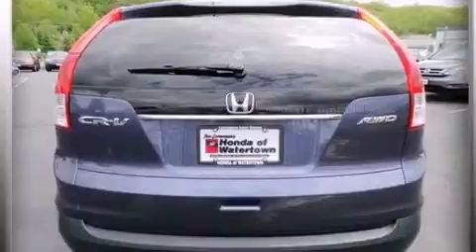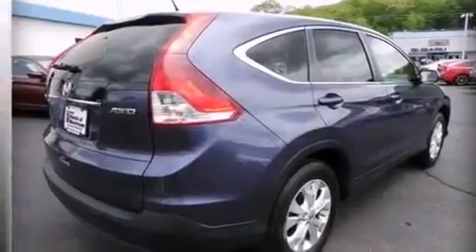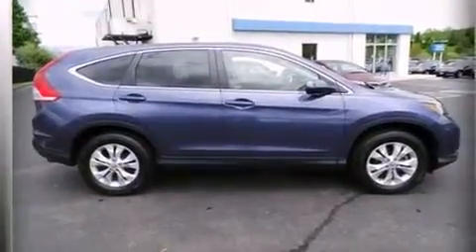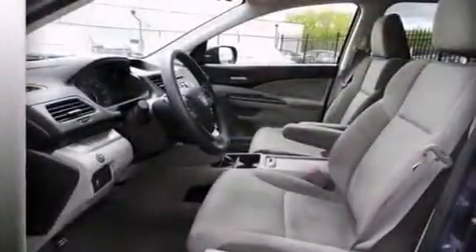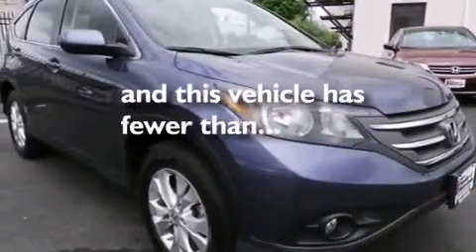The following features are also included: air conditioning, cruise control, full power accessories, a CD player, rear curtain airbags, rear seat childproof door locks, an engine immobilizer theft deterrent system, four-wheel disc brakes with ABS, a keyless entry system, and this vehicle has less than 33,000 miles.